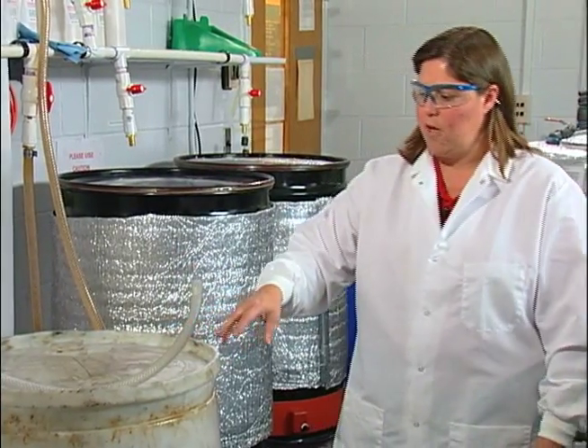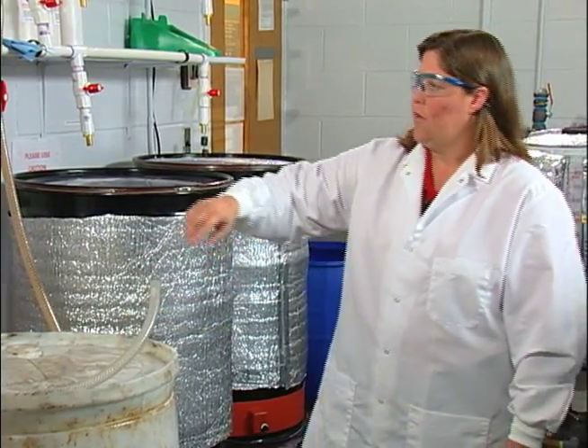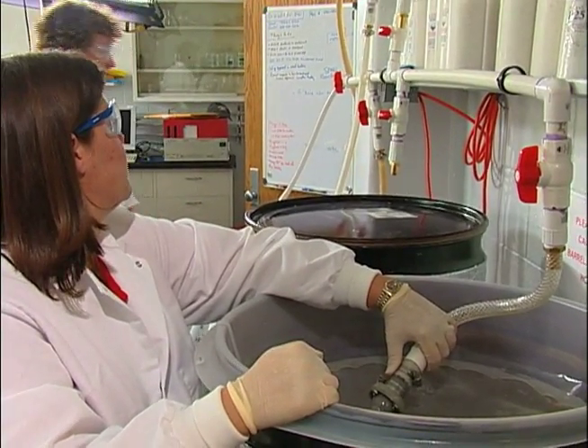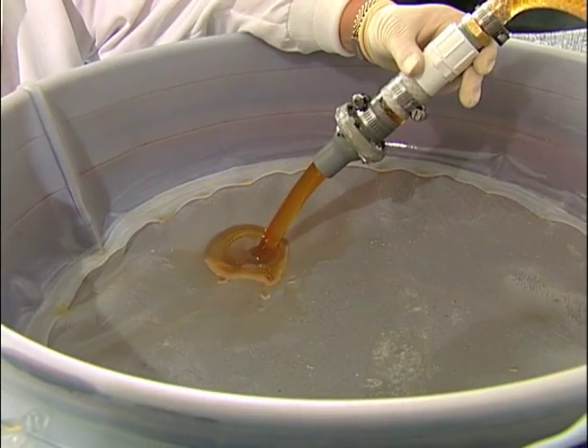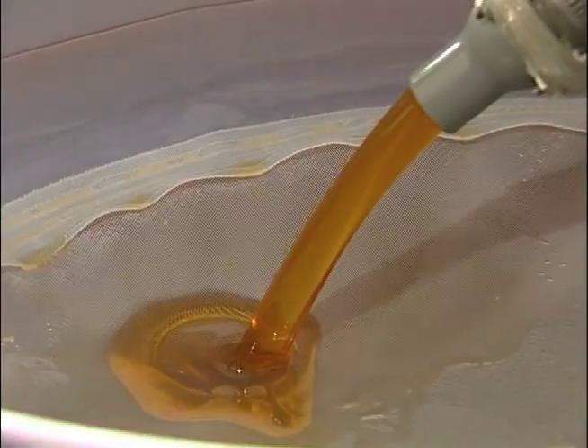Once we get everything settled out of the barrel, we can take the used cooking oil, pump it through this system, and deposit it into preheat barrels for our reactors. Once the oil is in here, it's ready to be heated and processed into biodiesel.